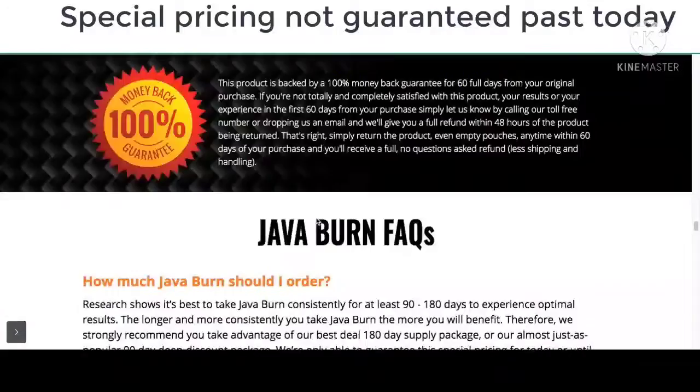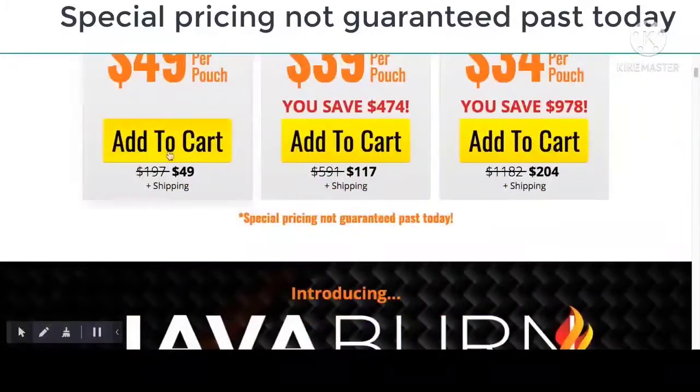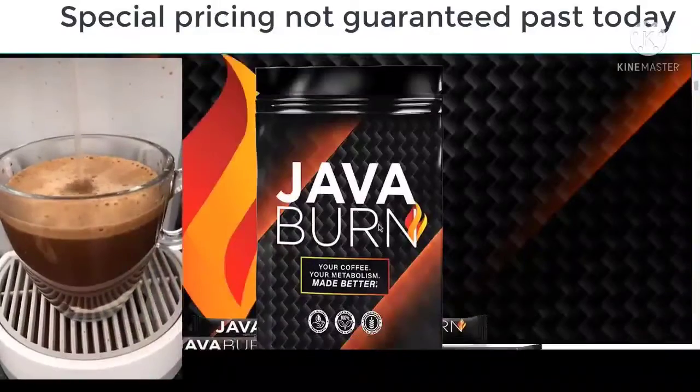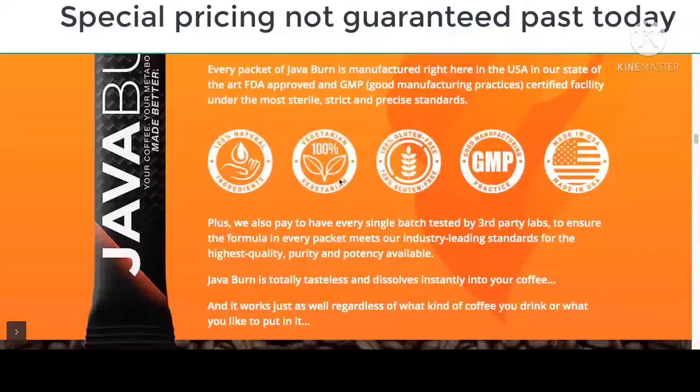What is Java Burn? Java Burn is your everyday use supplement that doubles as the perfect coffee additive. Coffee lovers enjoy using it to boost their metabolism, burn calories, and reduce weight.